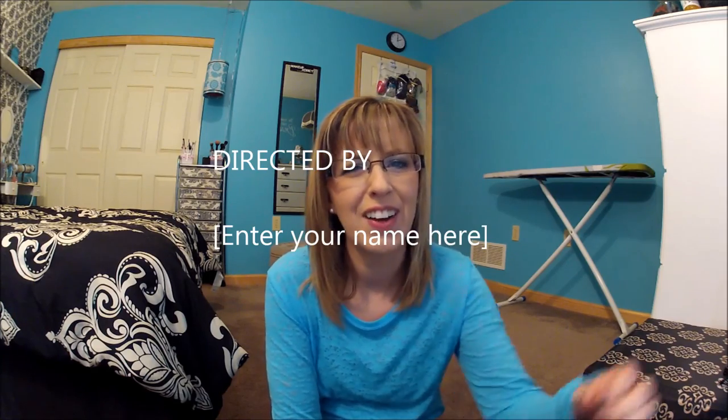Thank you so much for watching my tag. I hope you will leave a video response with you doing this tag. I hope the lighting was better in this video and I hope you enjoyed it. I will see you again in the future. Bye.